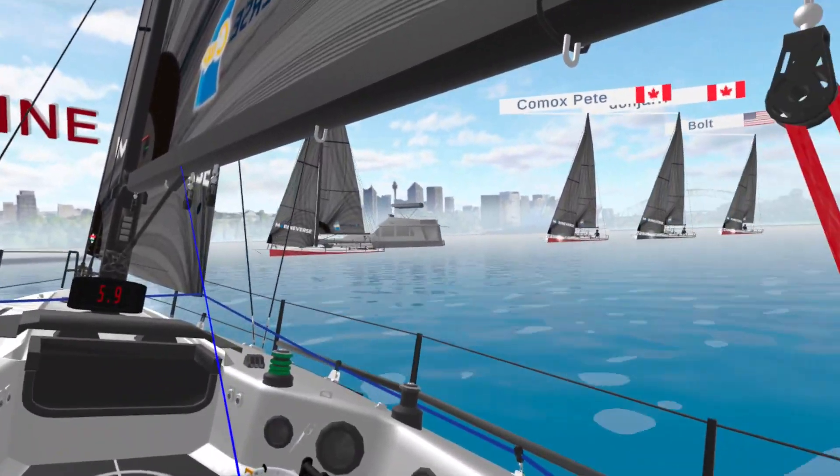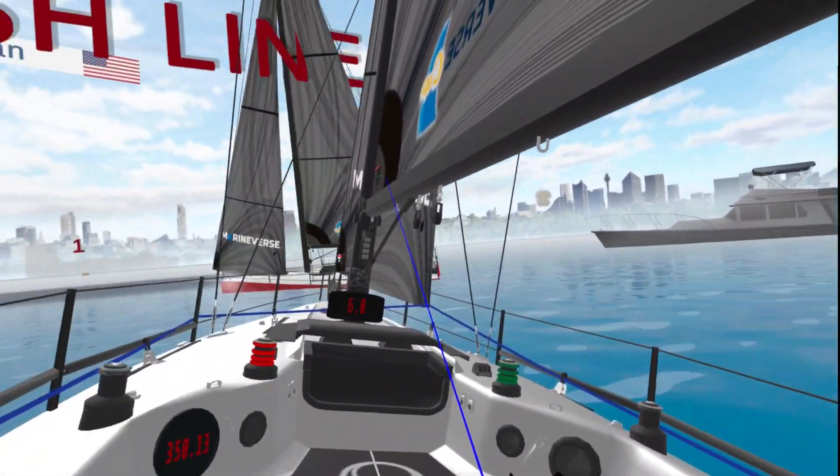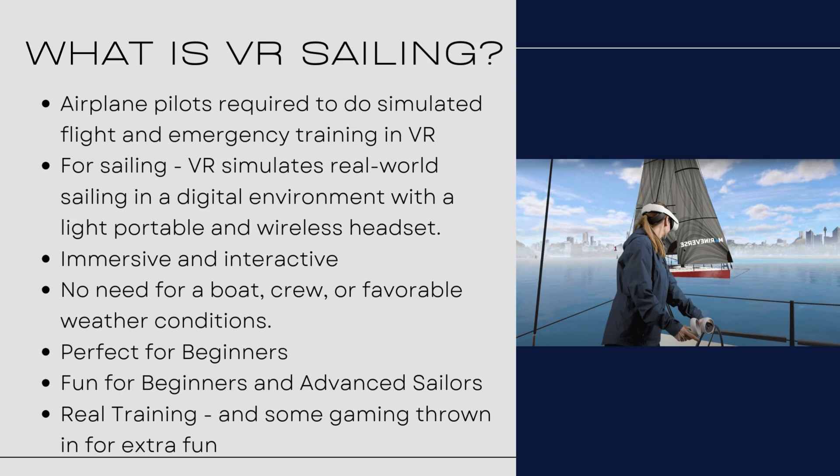I really want you to think about what virtual reality sailing is. It's exactly the same for pilots. Pilots are not getting up there and gaming — they're actually doing really real training. And this is what this is all about as well.